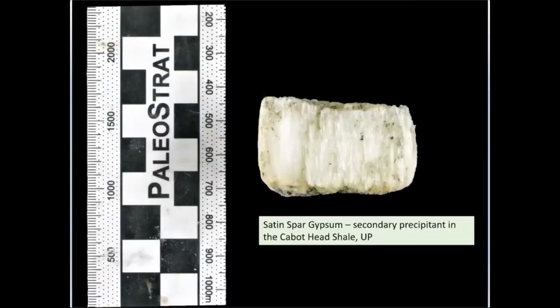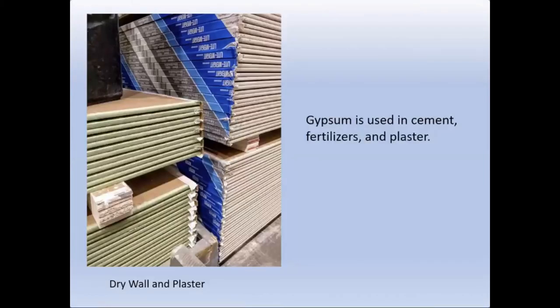We also mine rock gypsum in Michigan, primarily in the northeastern lower peninsula but historically also in Grand Rapids. This is an example of satin spar gypsum, which has a very fibrous texture to it. That gypsum is ground up and used in cement, as plaster, and in fertilizer as well. The drywall that you see on the left is made out of gypsum.